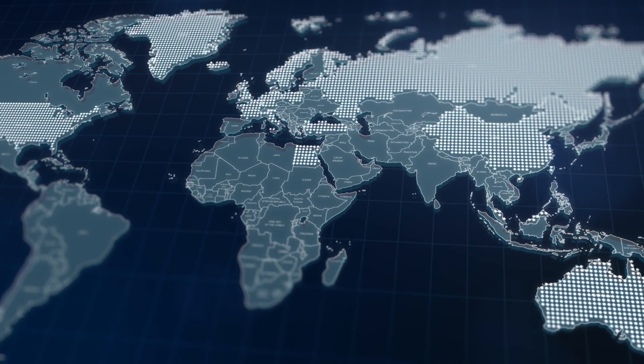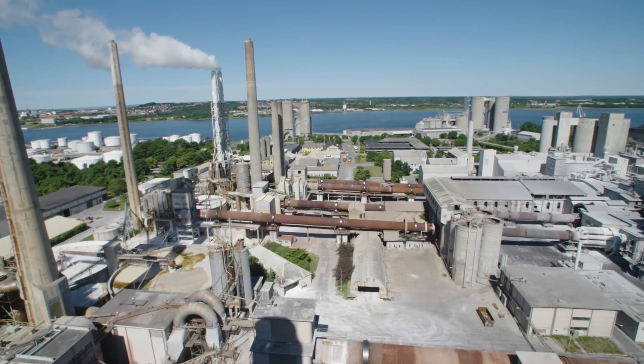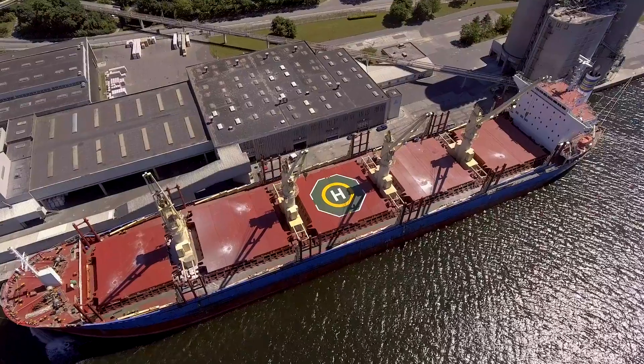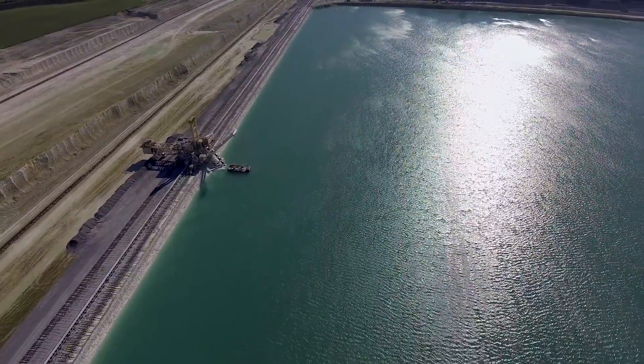With over 3,000 employees in 18 different countries, the plant in Albor is an efficient and technologically advanced facility, producing grey and white cements of the highest quality. With its own port and chalk reserves, the production facility is in an ideal location.